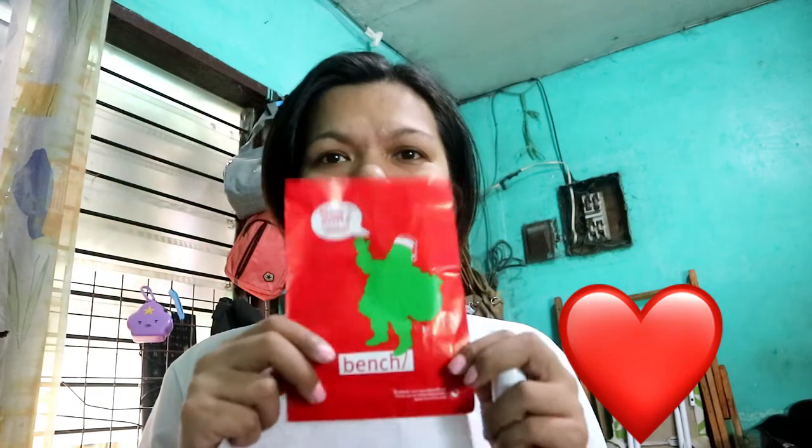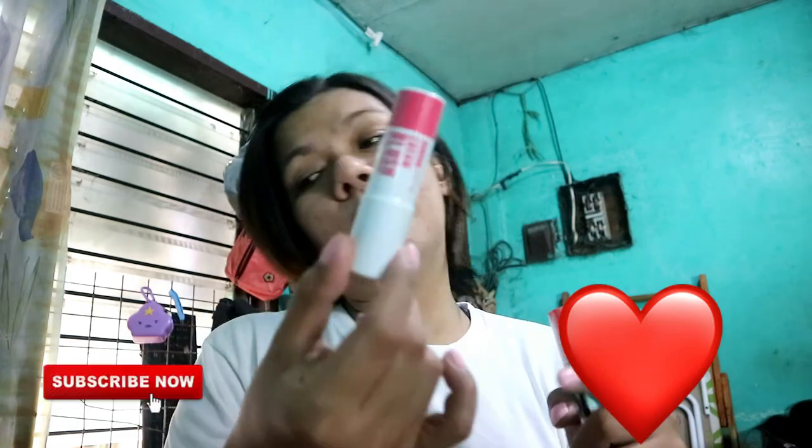We got the Cherry Blossom cream blush for only 169 pesos, and the packaging is very cute. As you know, I really like lip tints and I've been looking for this lip tattoo since last year — it was always sold out. This is available in two shades; I got the red, and there's also a pink. For the cream blush, the counter had three colors but we only picked this one because it's our type.